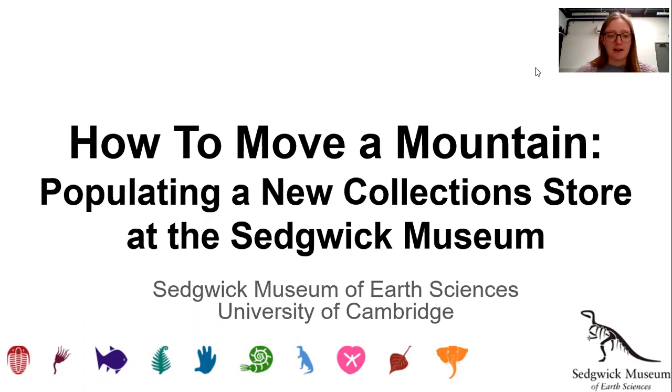Hi, I'm Catherine and I'm a project assistant at the Sedgwick Museum of Earth Sciences at the University of Cambridge. Today I'm going to be taking you on a tour of the Colin Forbes Building, the Sedgwick Museum's new research centre.